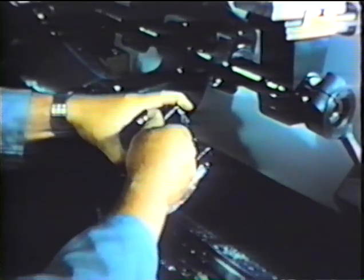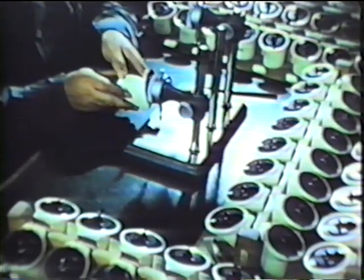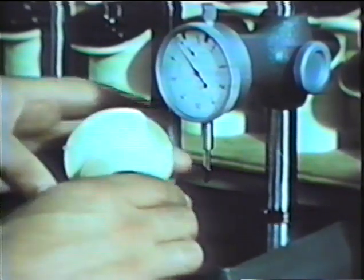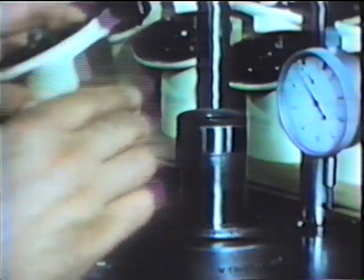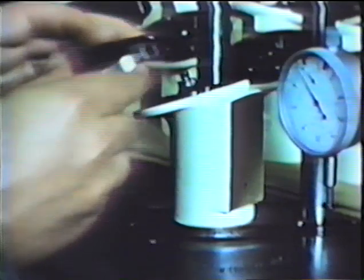Here we see a six-hole revolving nosepiece being threaded. It is essential that this thread should be extremely precise, since it later holds the objective which must be orientated to the optical axis with the greatest accuracy. In one of the many intermediate checks, the parallelism of the dovetail contacting surface with the optical axis of the M11 tube case is measured by dial gauges reading to one thousandth of a millimeter — that is, one micron.